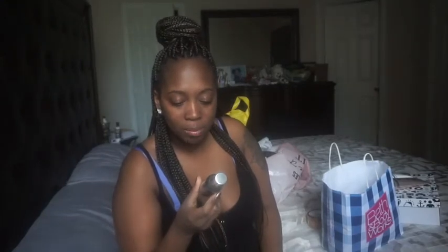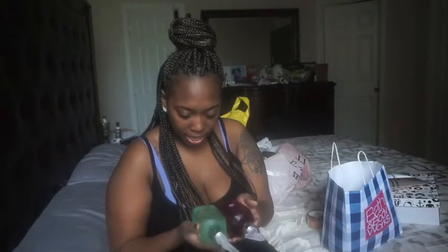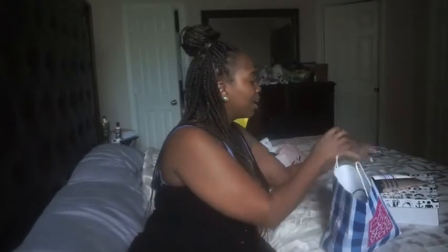We also got a White Barn Mahogany Teakwood room spray for the house or bathroom — that's our favorite scent, teakwood. And then last, we picked up some hand soaps that were on sale: Japanese Cherry Blossom and another scent I couldn't quite read, but it smells good. The Cherry Blossom words are in black so it's hard to see on camera.